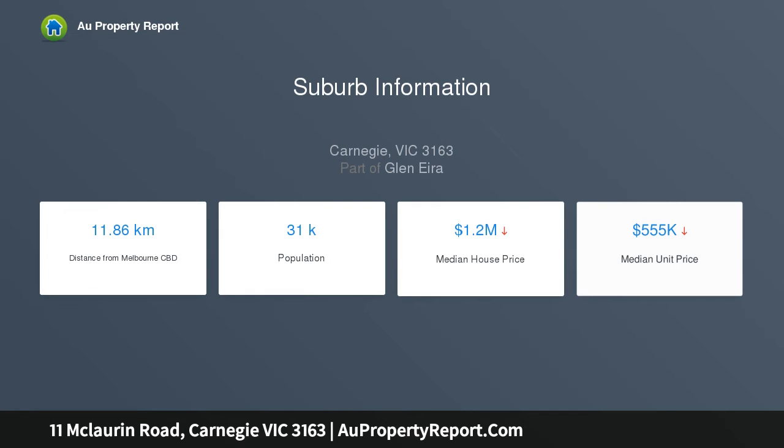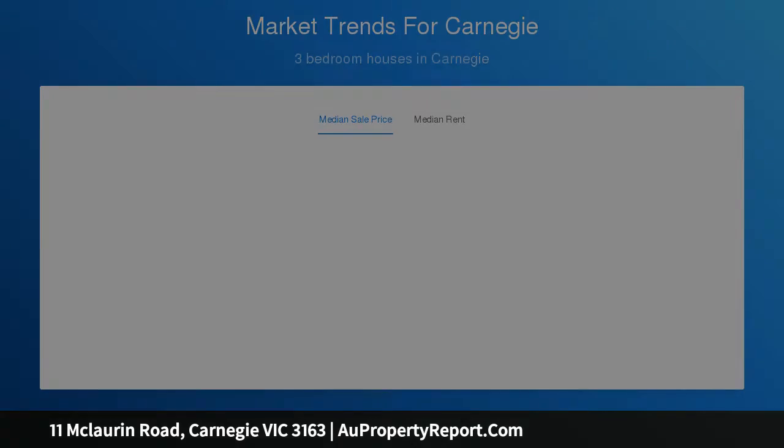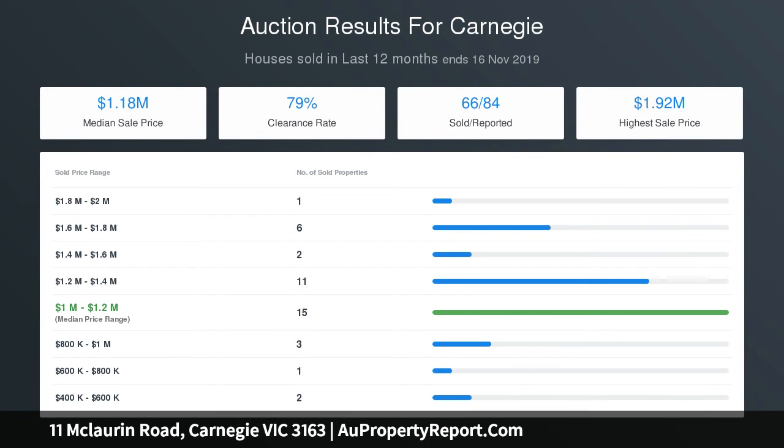A light-filled master retreat is bestowed with a walk-in robe and ensuite with the same inspired features as the central bathroom. Catering to families of all permutations, a free-flowing open plan domain hosts both formal and informal living zones.